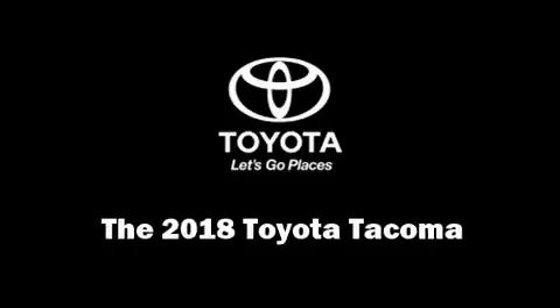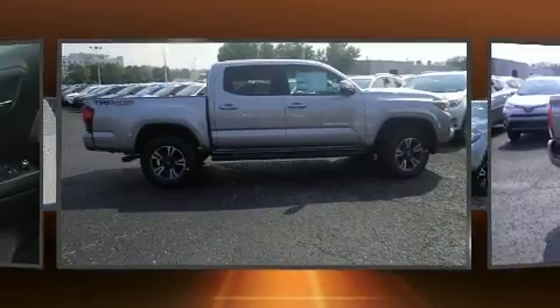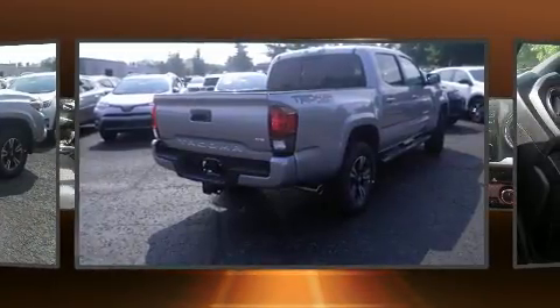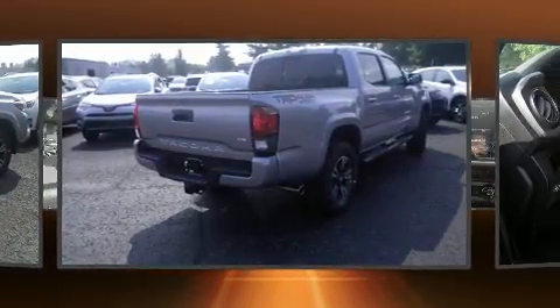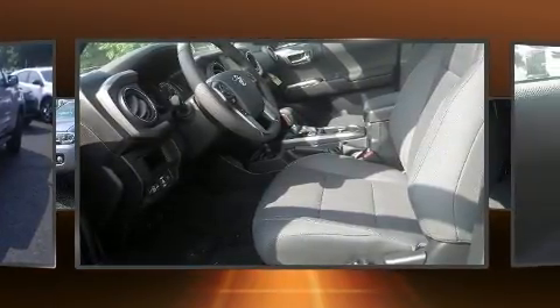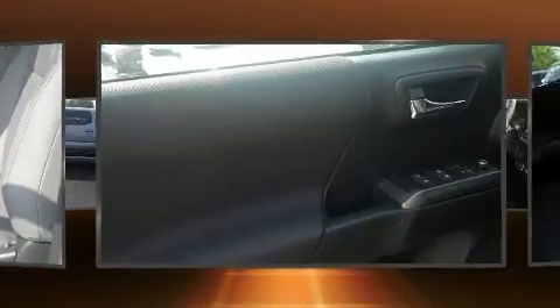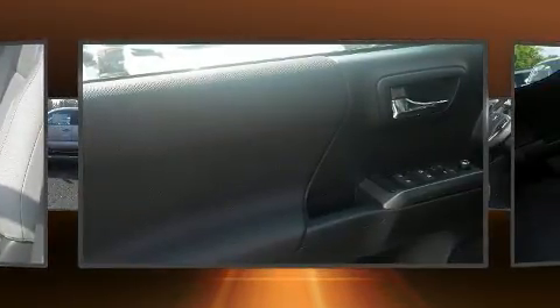You can expect a lot from the 2018 Toyota Tacoma. This four-door, five-passenger truck leads among competitors in its segment. A 3.5-liter V6 engine pairs with a sophisticated six-speed automatic transmission, providing a smooth and predictable driving experience.